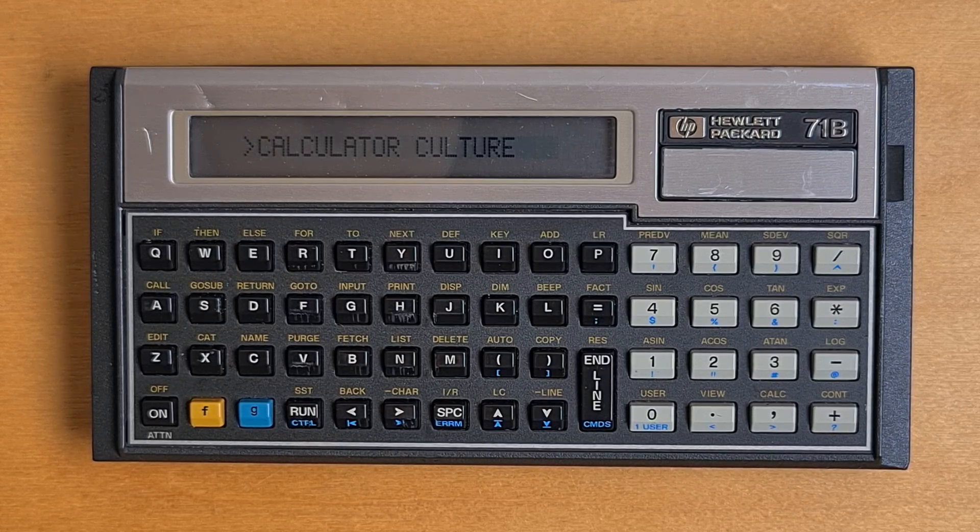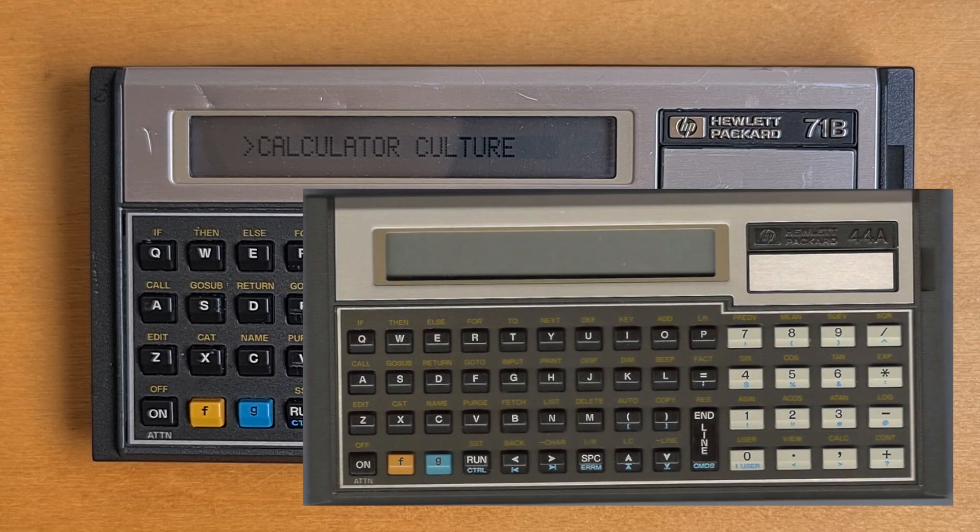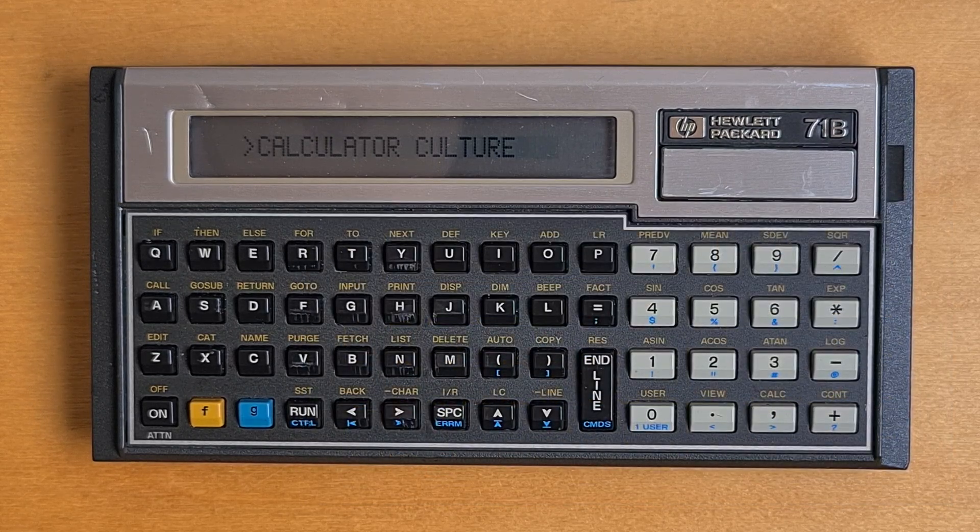The second team, which was part of the calculator division, worked on a project codenamed Titan. Titan was originally designed to be a more powerful replacement for the 41, and was originally called the HP 44, as seen in an early prototype. Although it used technology from the 75 such as HP-IL and some of the implementation of BASIC, it was designed to anticipate the availability of larger and lower-cost memory and denser integrated circuit technology. Titan was released two years later than the 75C, in 1984, as the 71B.